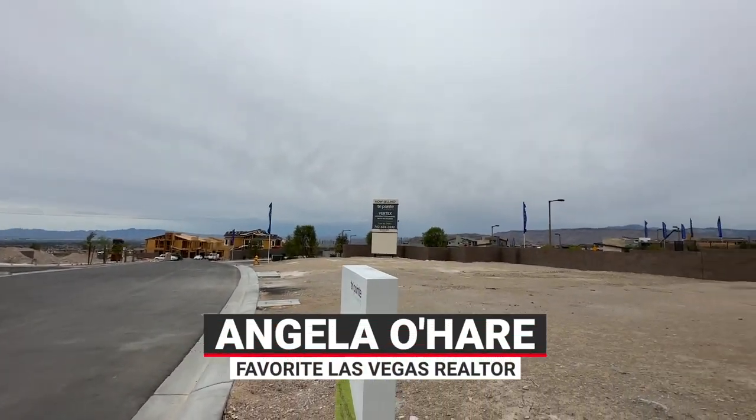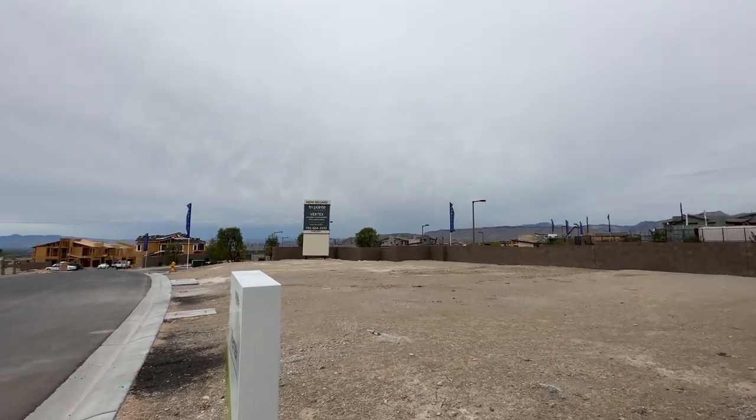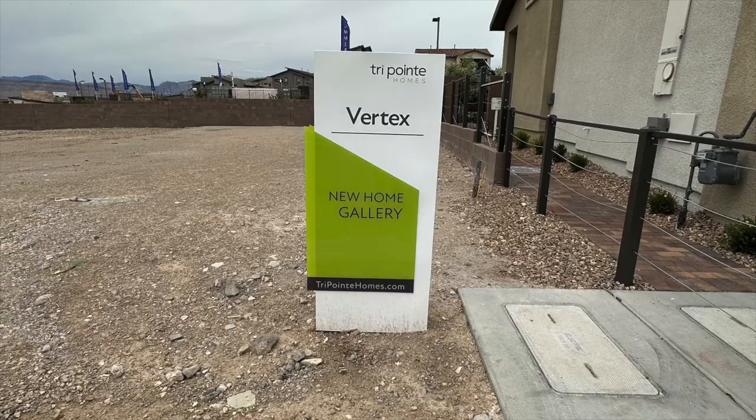Hey, hey everyone, Angela O'Hare here, your favorite Las Vegas realtor. Today I'm over here in Summerlin West in a brand new community called Vertex by TriPoint Homes.